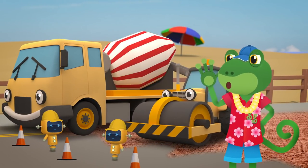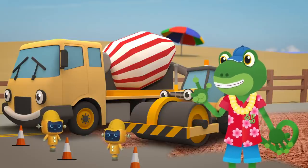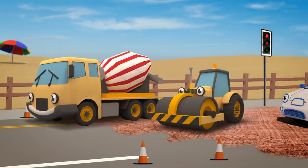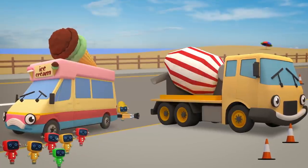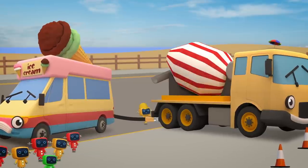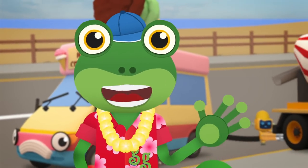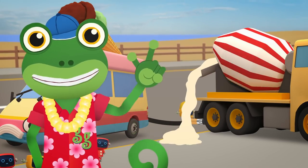Everyone! Stop what you are doing! This is an emergency! Celia! Rick! Mechanicals! Come with me! The mechanicals are helping out, so there's no need to feel glum! They'll pump Vicky's ice cream mixture into Celia's mixing drum! Celia churns the ice cream mixture around and around and around! And now it's ready!